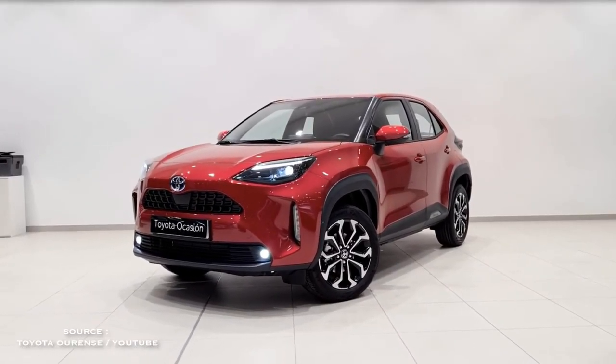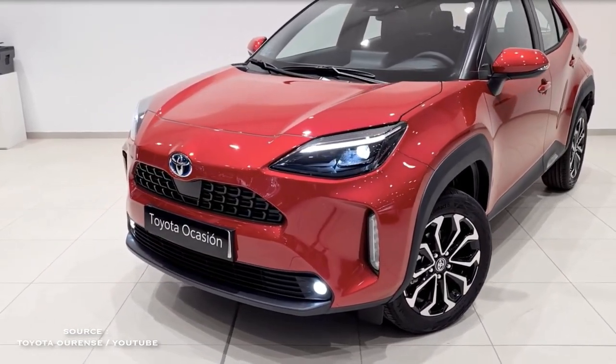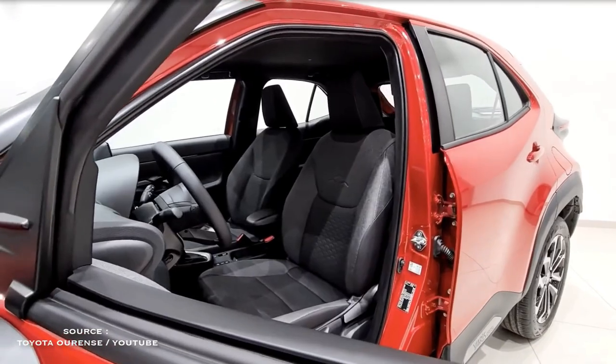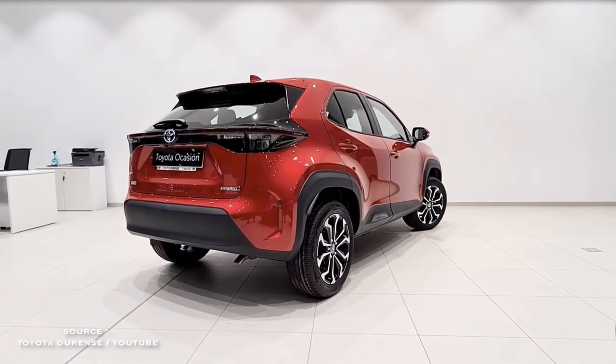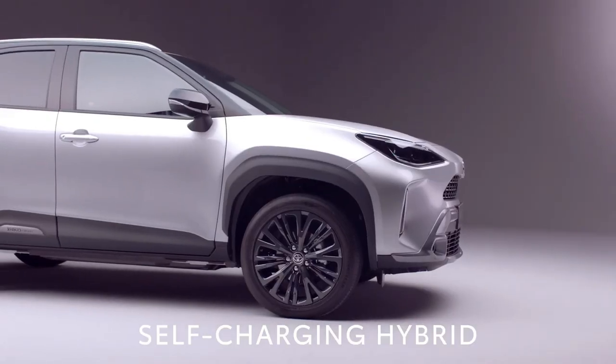All Corolla Cross models come with a 169-horsepower 2.0-liter four-cylinder engine and a continuously variable automatic transmission. Front-wheel-drive is standard, but all-wheel-drive is available as an option.